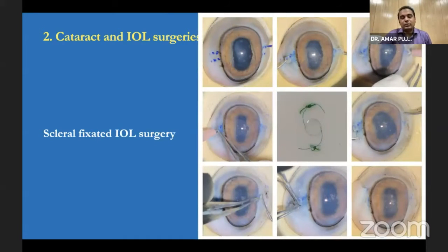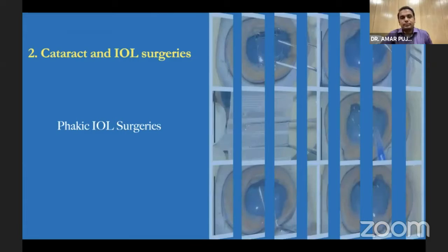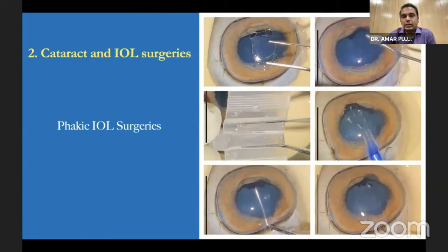Some anterior segment enthusiasts approached me wanting to do scleral fixation of IOL. However, the horizontal diameter of the goat eye is around 14 to 15 millimeters compared to the human eye — quite large — so a single multi-piece IOL won't fit. What I did was take another haptic from another multi-piece IOL and sutured them together to increase the haptic length, enabling senior residents to create scleral flaps and insert the IOL. Similarly, ICL was simulated using a demi-ICL or a square-edge IOL.